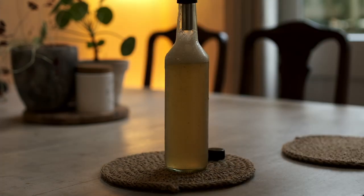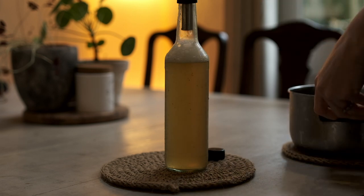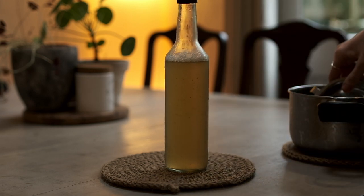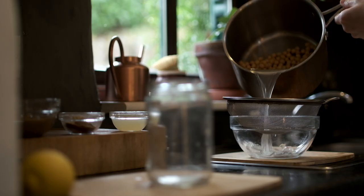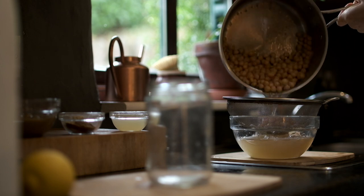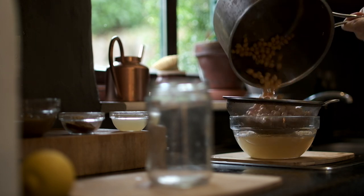With something like stock, I'll put some in the fridge so I can use it that week and then put more in the freezer. As I start to get more scraps from cooking, I'll start stocking up again for the next time.